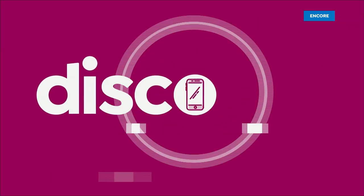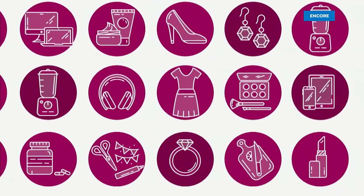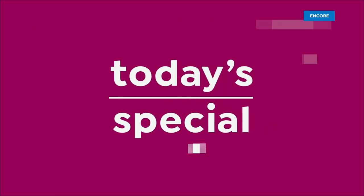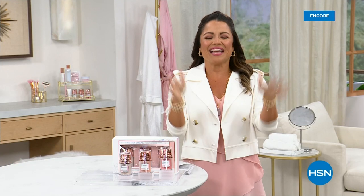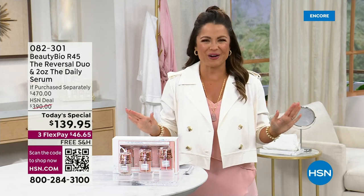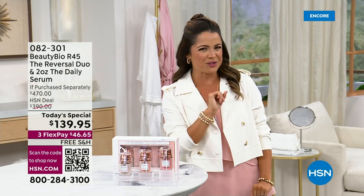HSN history here we go. You've got to stay with me here because we're going to have you seeing double for our today's special. That's just a little clue for you.